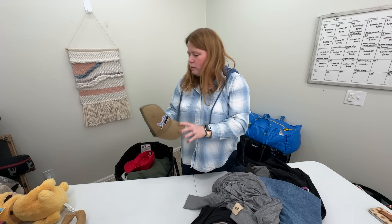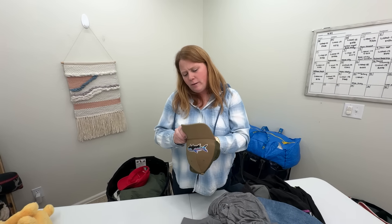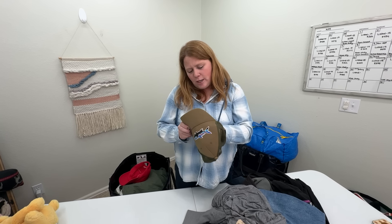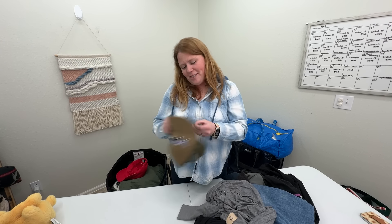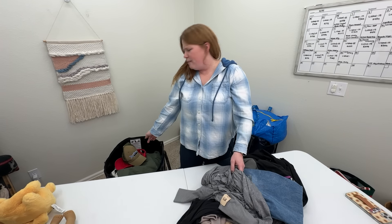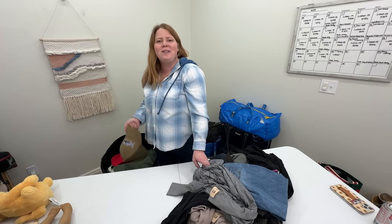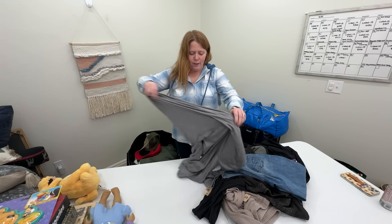Got a couple of hats — Vineyard Vines, I listed this, I can get $15. This one seemed like a smaller size, so I tried it on my kid and it looked cute — I'm probably just going to keep it for our kiddos. Patagonia hats, even pre-owned, even sometimes with sweat marks, you can get like $15 bucks. I would grab that at the bins no matter what.